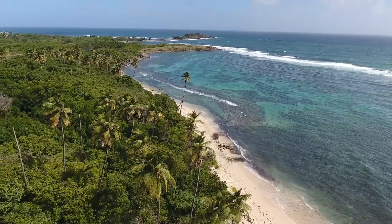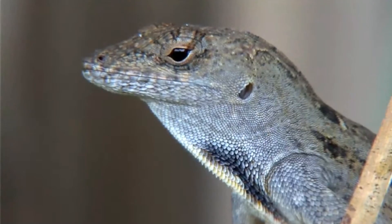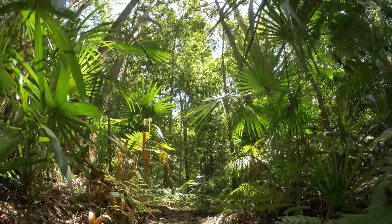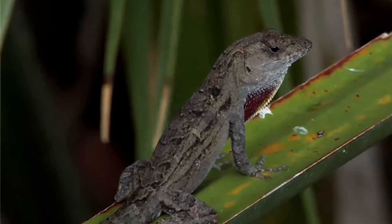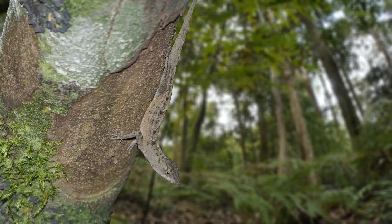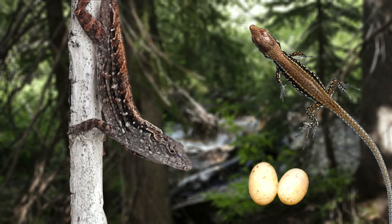For our first species we'll be heading to Cuba and the Bahamas, as we have the brown anole. These small lizards are less arboreal than some of their other family members and tend to be found in low vegetation or on the ground. In these areas they feed on pretty much anything they can fit into their mouth and prove to be expert arthropod and isopod hunters. But some brown anoles are known to have a more adventurous diet and will feed on other small lizards and their eggs.